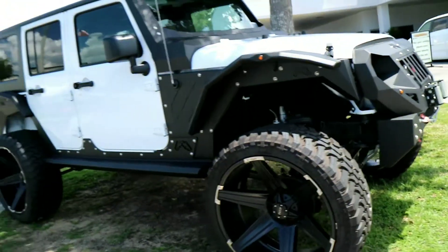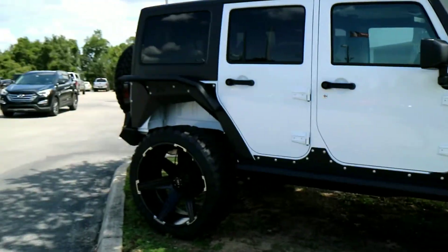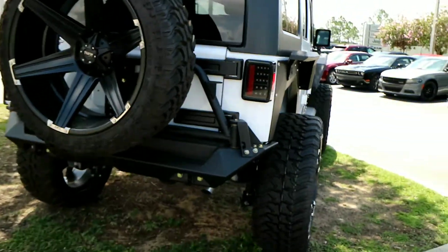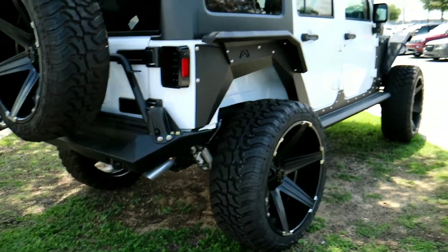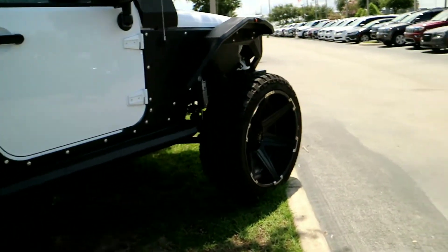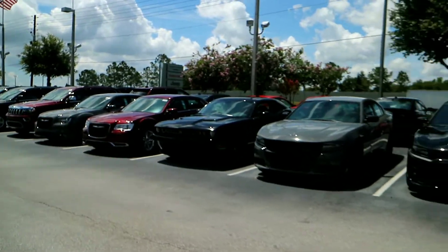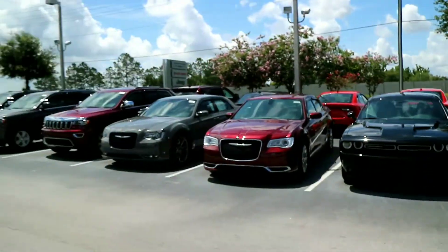This definitely caught my eye as soon as I pulled in - this package looks really good, wheels look great, front end looks great, this just looks amazing. If I was gonna get a Jeep, this is exactly how I would like it to look - color scheme and everything. There's definitely a lot of nice cars out here. Haven't seen any Hellcats yet, but there's that Daytona package right there, looks pretty good.